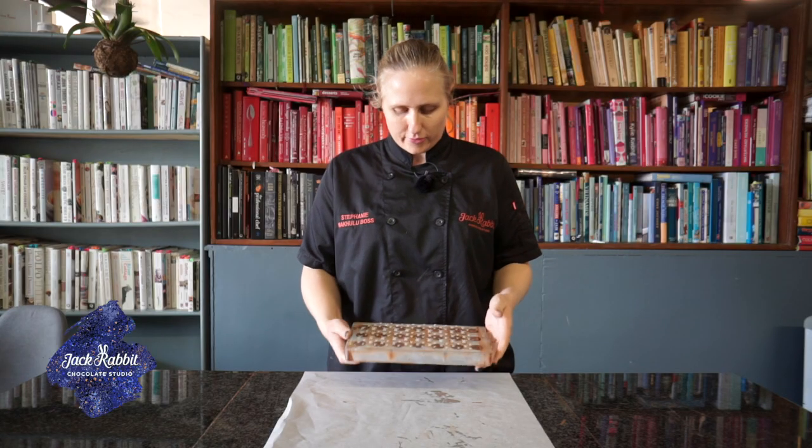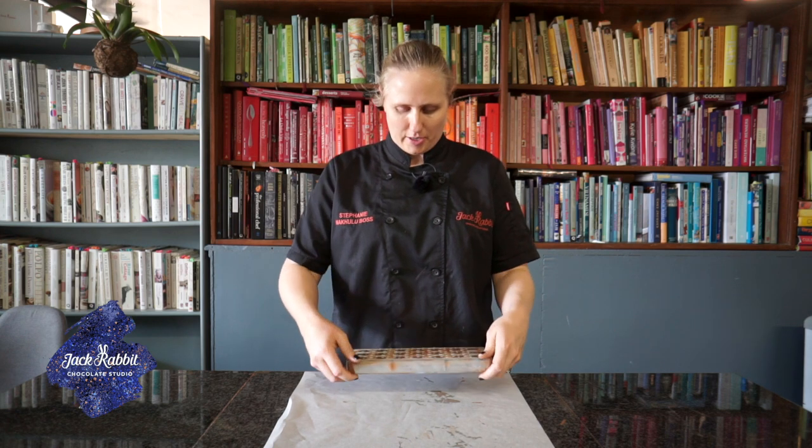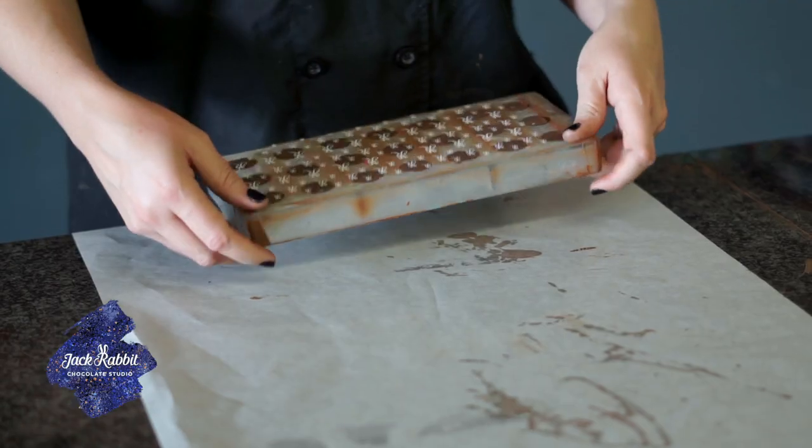Now that we've capped it and allowed it to sit, all we have to do is tap it out. We're going to flip the mold around and give it a tap on the counter.